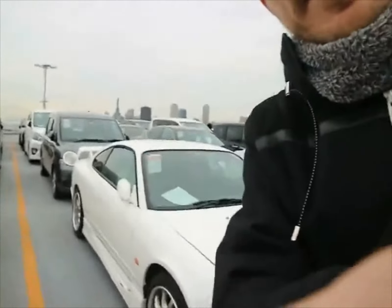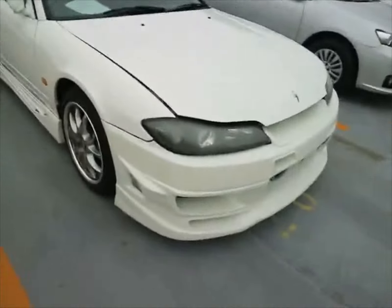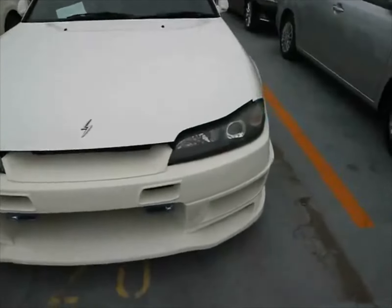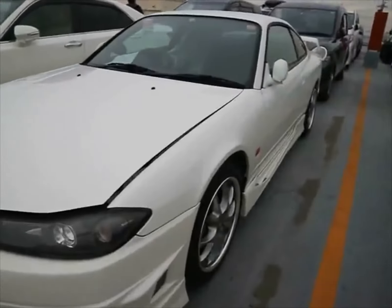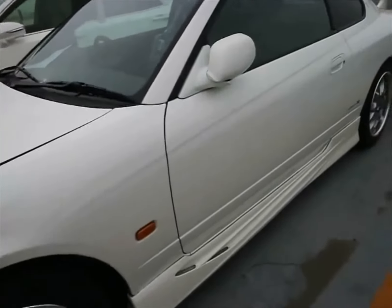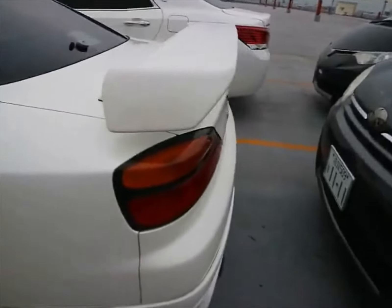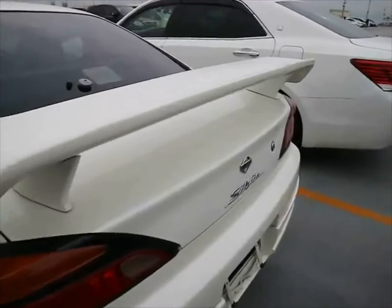We'll do a quick walk around, look at the auction sheet, and then inspect the auction sheet to see what it says. So we're going a little bit fast just so you guys can look at it. We'll do a better inspection later. It's not too bad, I guess.